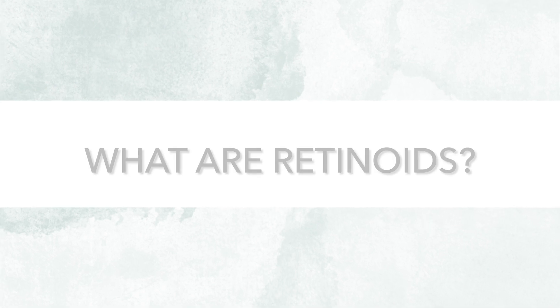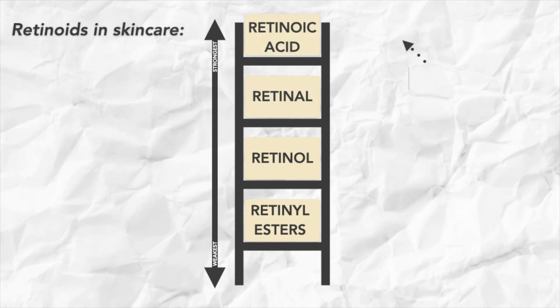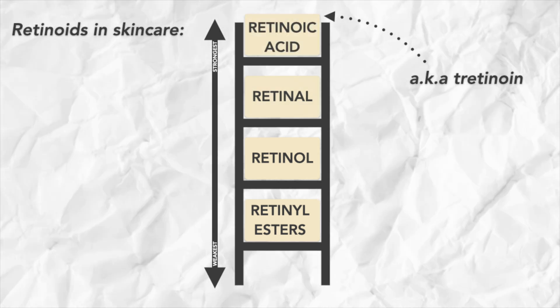First up, what are retinoids? Retinoids are derivatives of vitamin A. They come in lots of different forms in skincare, the most powerful of which is the prescription-strength tretinoin. Skincare enthusiasts swear by it because it is one of the few ingredients that's actually proven to work.